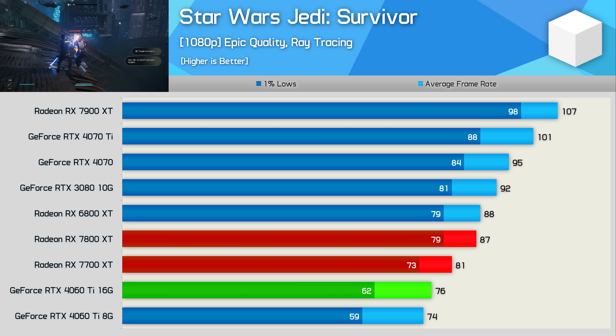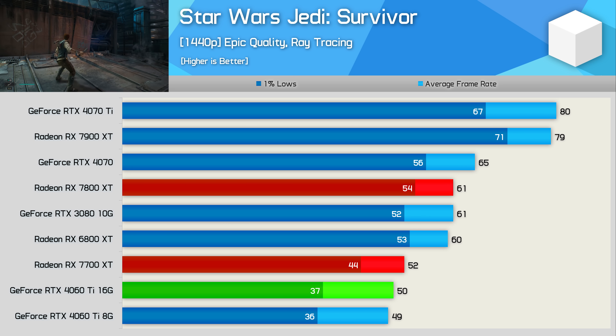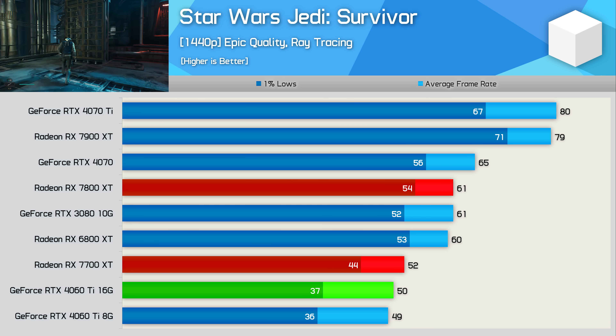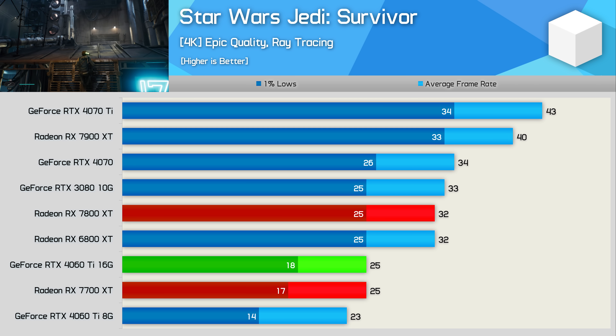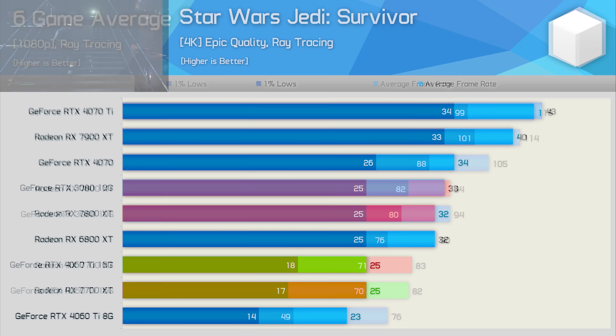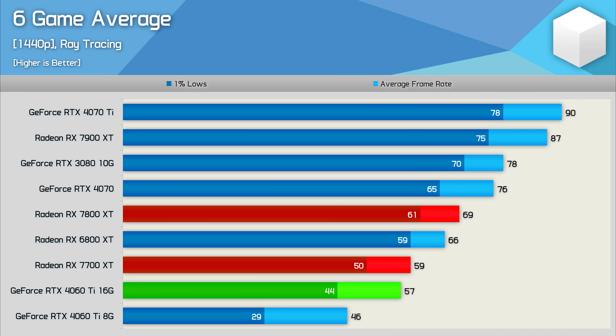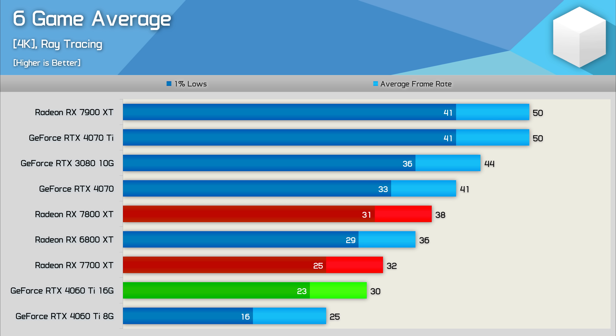In Star Wars Jedi: Survivor with ray tracing, the 7700 XT was 7% slower than the 7800 XT and 7% faster than the 4060 Ti at 1080p. At 1440p it trailed the 7800 XT by 15% while just edging out the 4060 Ti. At 4K it was 22% slower than the 7800 XT with just 25 fps, matching the 4060 Ti. Across all six RT games, the 7700 XT was 12% slower than the 7800 XT at 1080p while matching the 4060 Ti — Nvidia's RT advantage has been nullified for this matchup.